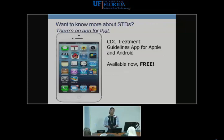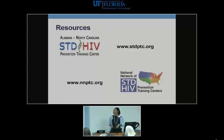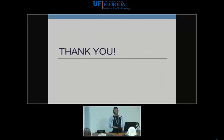That's it in a nutshell. Look out for the STD guidelines app available in the Apple App Store and Android Store, free of charge. For additional help, contact your STD Prevention Training Centers. There's also a clinical consultation line where providers can submit email consults and get responses from local experts. Thank you very much. We have questions from the web.